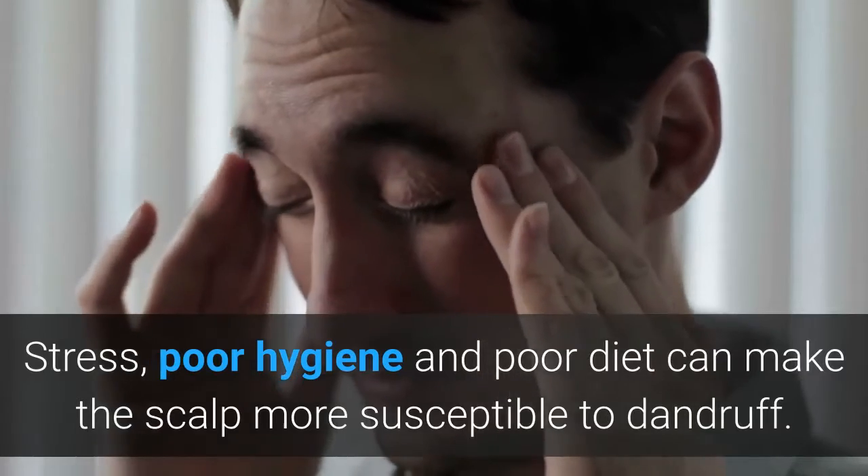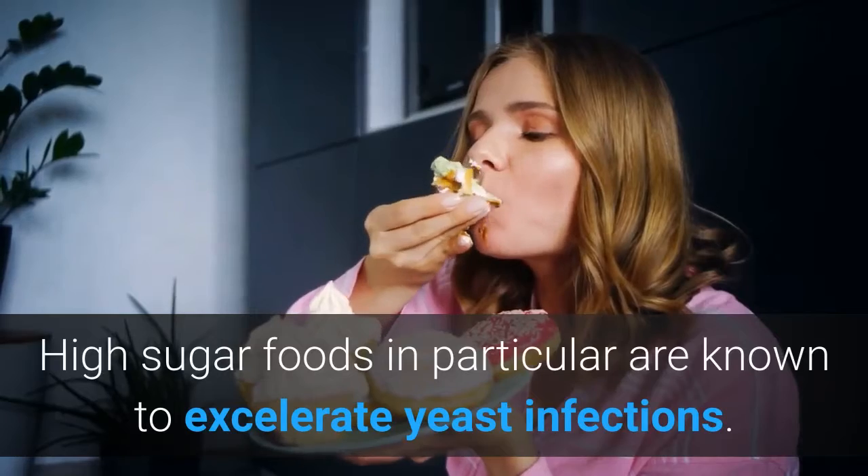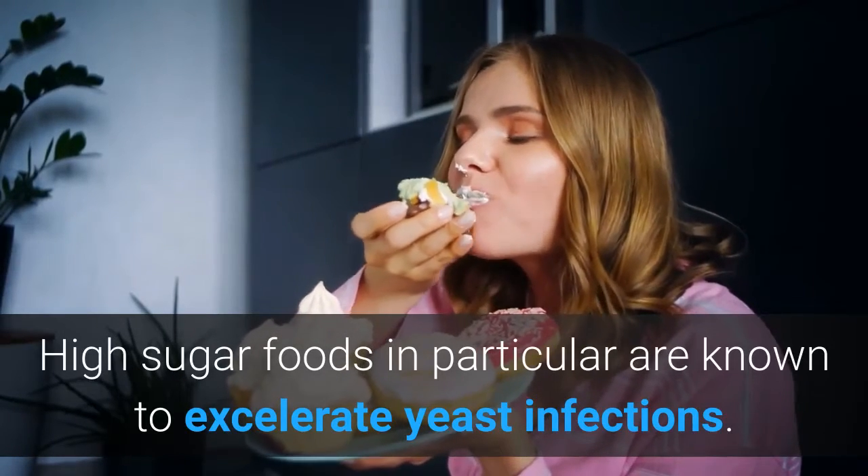Stress, poor hygiene, and poor diet can make the scalp more susceptible to dandruff. High sugar foods in particular are known to accelerate yeast infections.